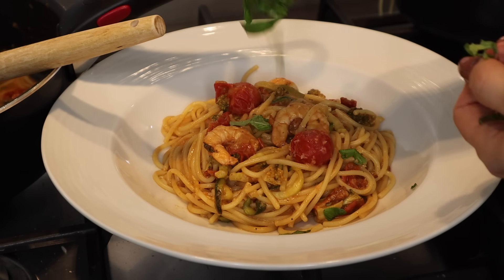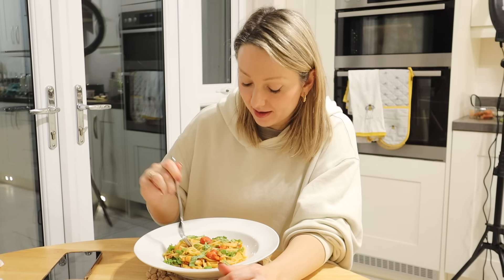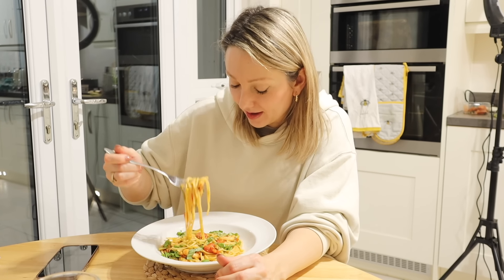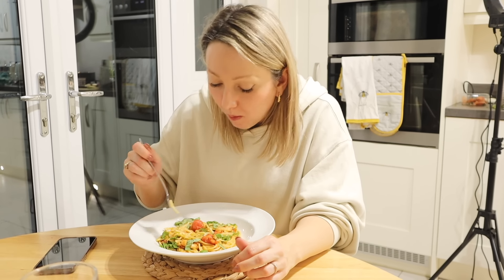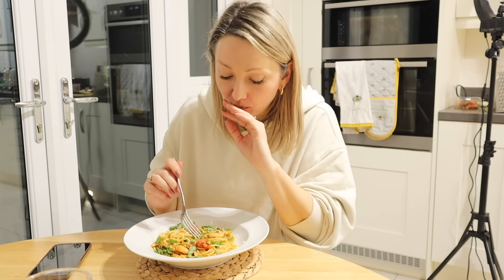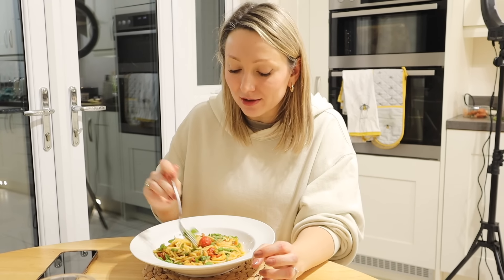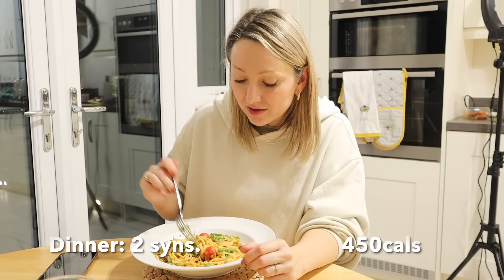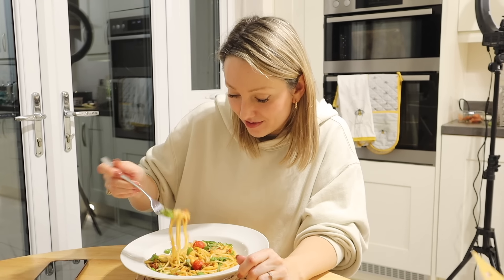To serve, just top with some freshly chopped basil leaves. Let's have a try - get a prawn in there as well. So yummy! What I love about this is you feel like you're getting a massive plate of food, but half the spaghetti is actually courgette, so it feels quite indulgent but also light at the same time. This comes in at only one sin if you're following Slimming World - I'll put the calories on screen when I'm editing.